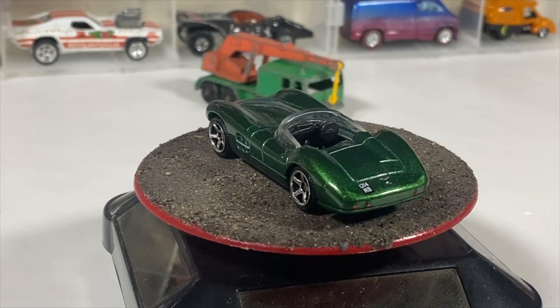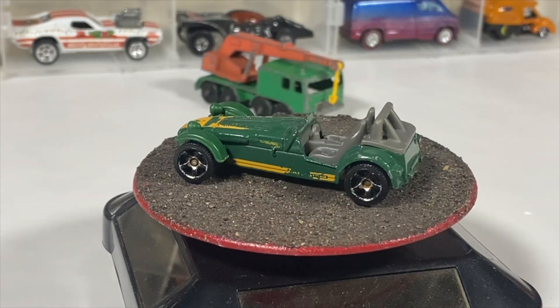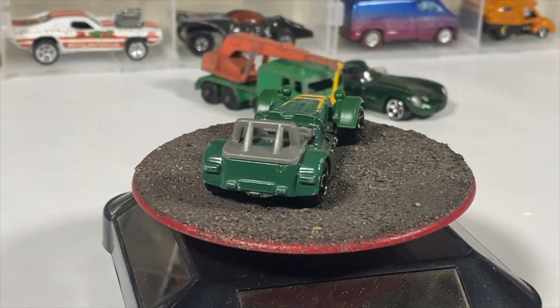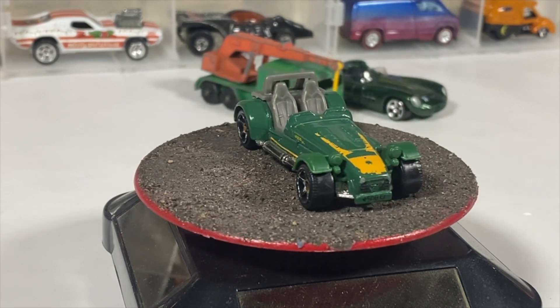Next we have a bit of a beater — it's a Caterham Superlite, which I remember seeing on an episode of Top Gear where they had to build one in the time it took the Stig to try to drive from wherever he was to the building. I don't remember who won.